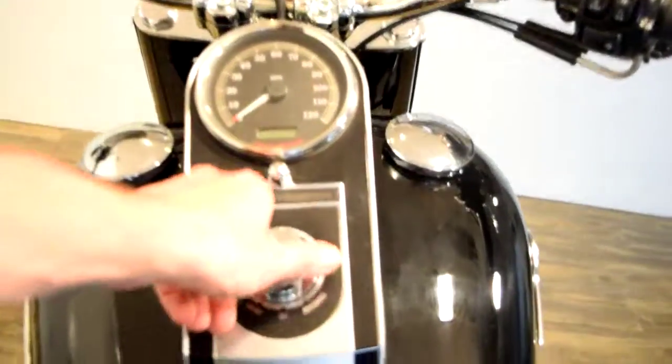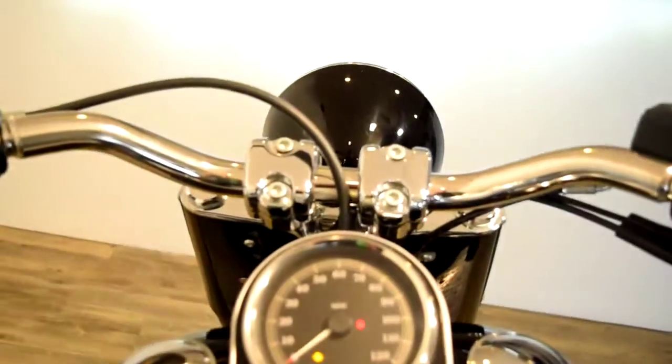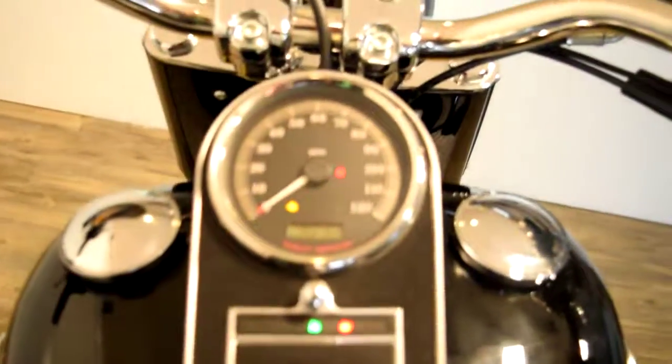Let me fire this up for you. Fuel injected. 2,359 miles.